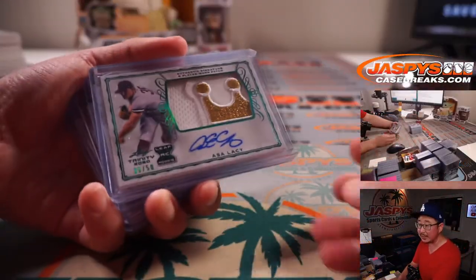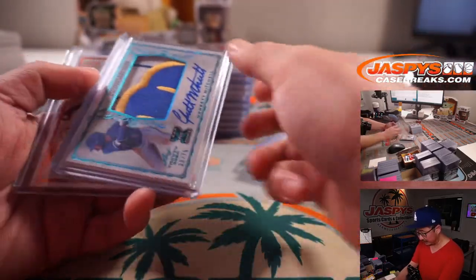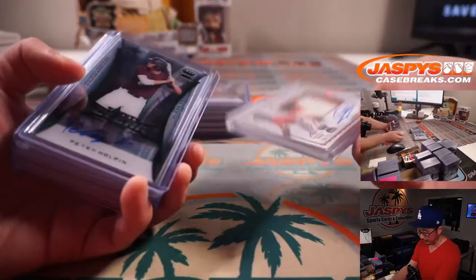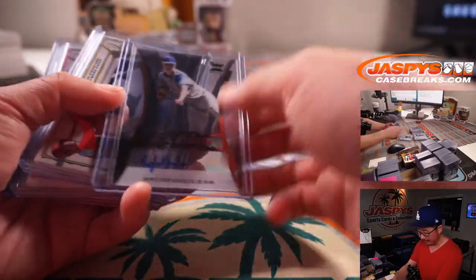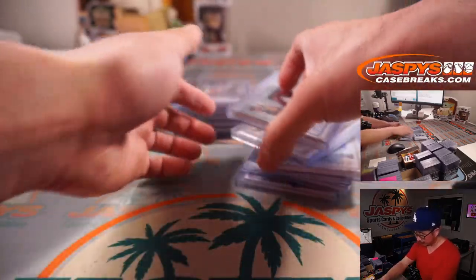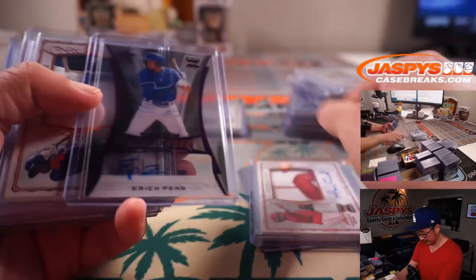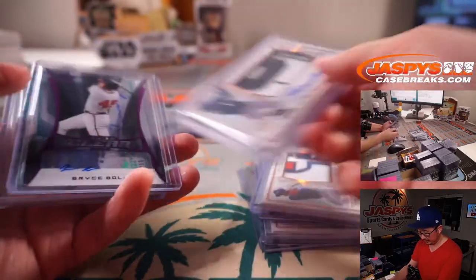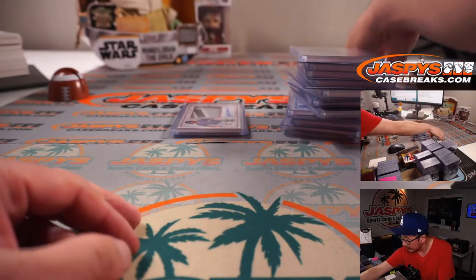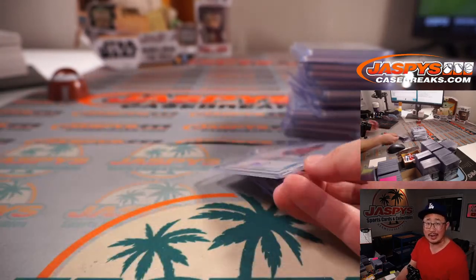Here's another quick look at all the hits again. Pretty nice stuff — that first box was really awesome. A lot of great prospect hunting here. We have another four-box break in the store — that's the final four boxes of that case. There's that MLB logo man, pretty cool. Thanks everybody for watching. I'm Joe for Jaspi's CaseBreaks.com, and I'll see you next time. Bye-bye.